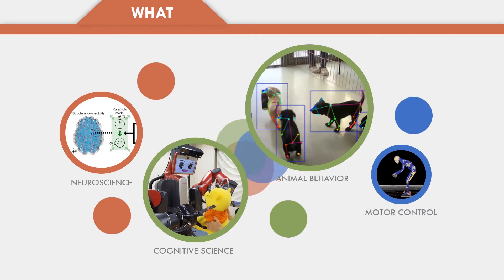Collaborations with partner institutions introduce a variety of topics as well.